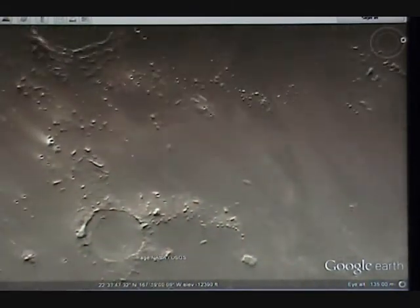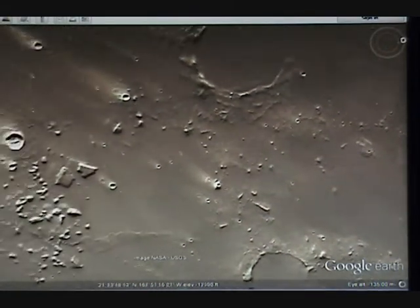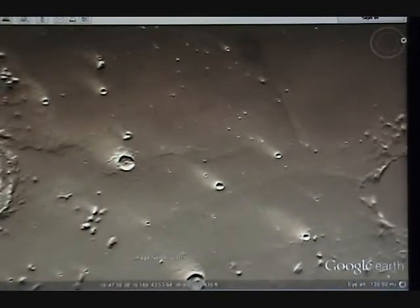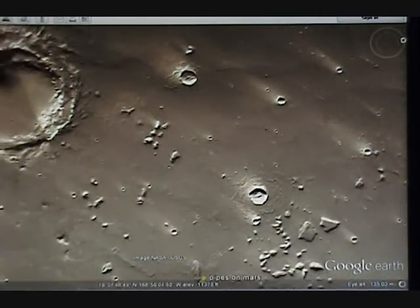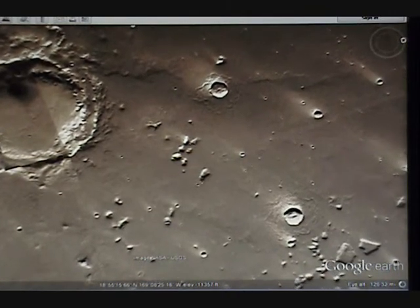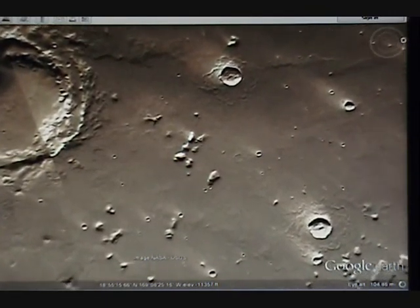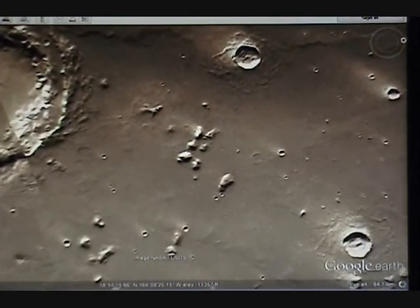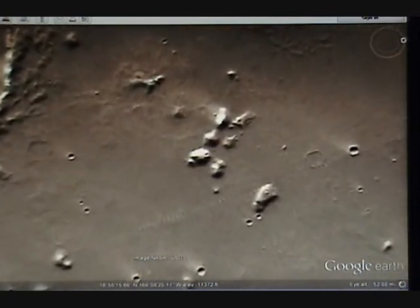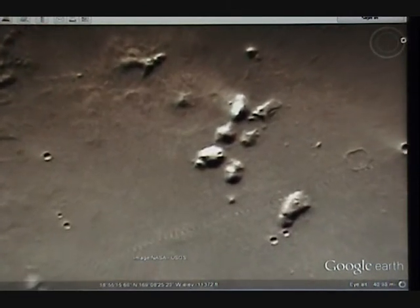We'll never know until we get a rover up there that can dig really well and clean it all up. They should already send an archaeological rover. A lot of people don't support space exploration, and it's understandable — because it costs a lot of money. They think we could use it for better things, and they're probably right.